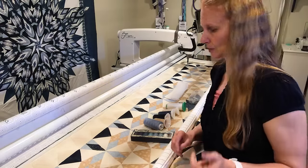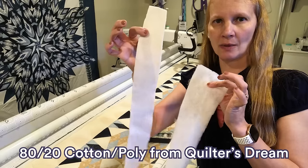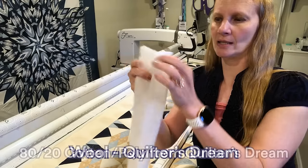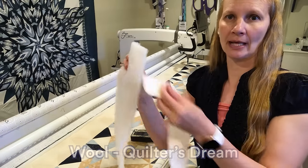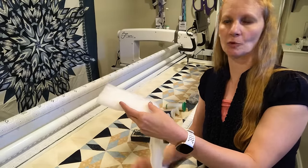Next thing I did was choose my batting. Two layers of batting. I've got my 80/20 cotton from Quilter's Dream, and then a layer of wool batting, also from Quilter's Dream. I put my 80/20 down first, then the wool on top. That's going to help me get a little bit more definition as I do some of this custom quilting.